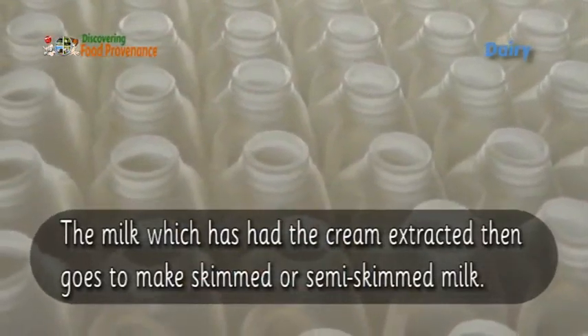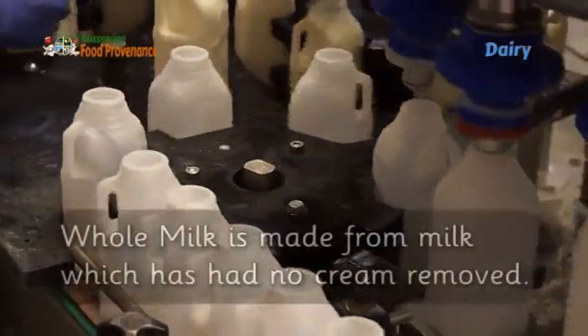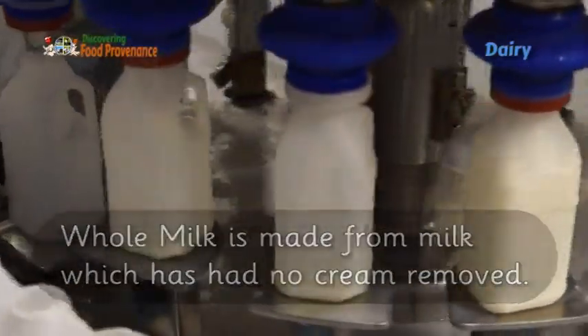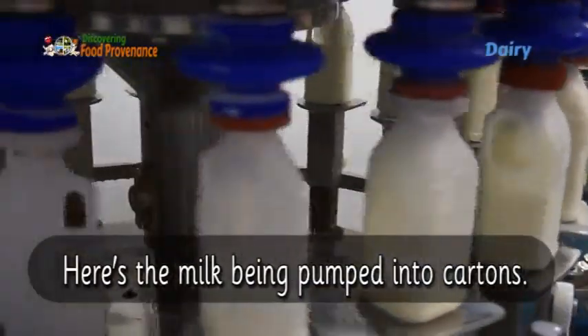Milk which has had the cream extracted then goes on to make skimmed or semi-skimmed milk. Whole milk is made from milk which has had no cream removed. Here's the milk being pumped into cartons.